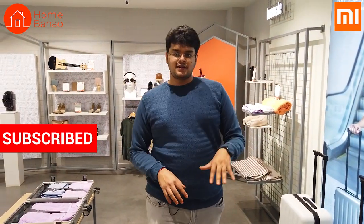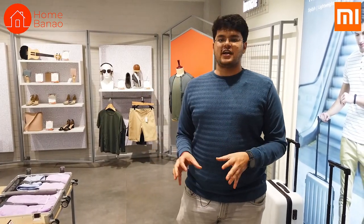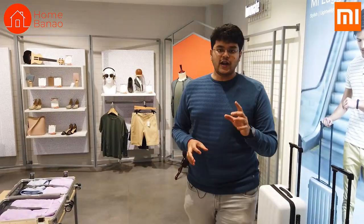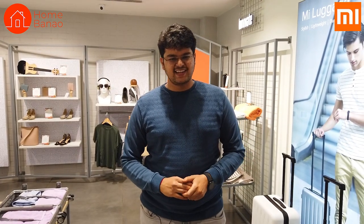This is the MI Home Indranagar. I'll make sure to link it in the description if you want to check it out. I really urge you to come check it out if you have some time, because they have some very unique products — hopefully which they release in India soon. I'll also try to find as much information as I can about these different products and put it in the description, so don't forget to check that out as well. Thanks a lot for watching. Stay subscribed to HomeBanao for more future videos like this.